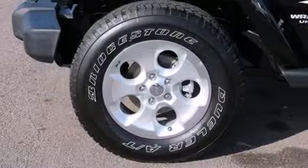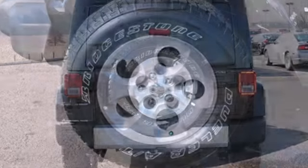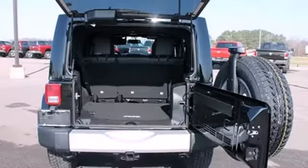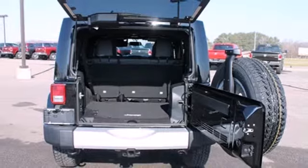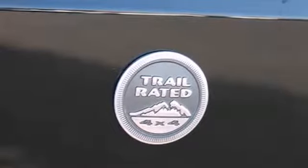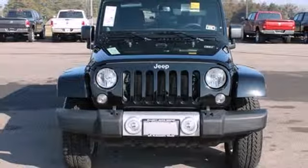It's as versatile as it is capable and includes standard equipment like the V-6 engine, skid plates, fog lights, stability and traction control, and of course, four-wheel drive. This is a tough, authentic legend born to rule the trails and the open road alike. See what the name implies in this Wrangler Unlimited today.